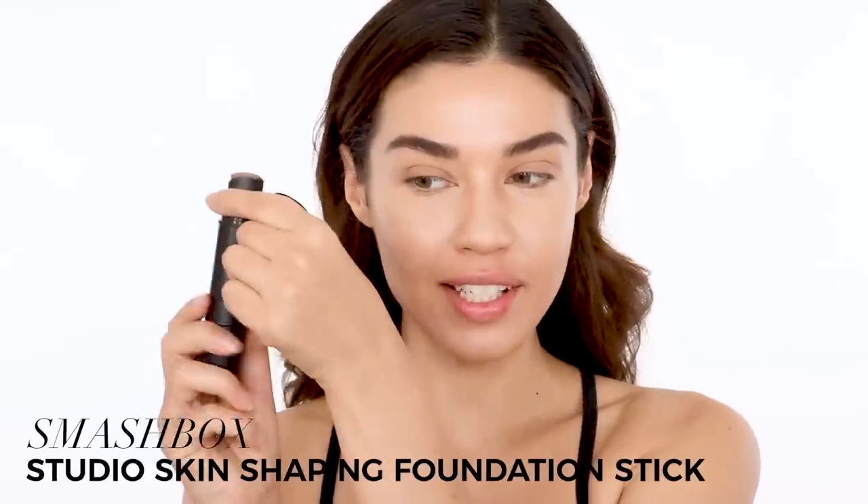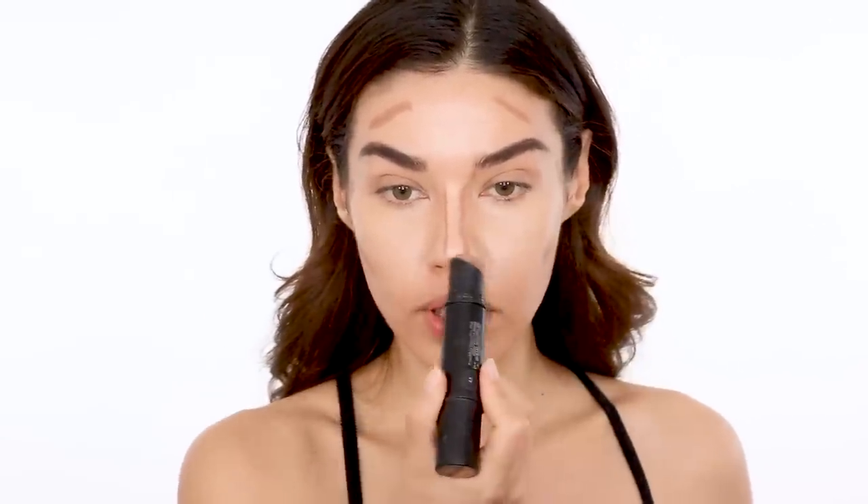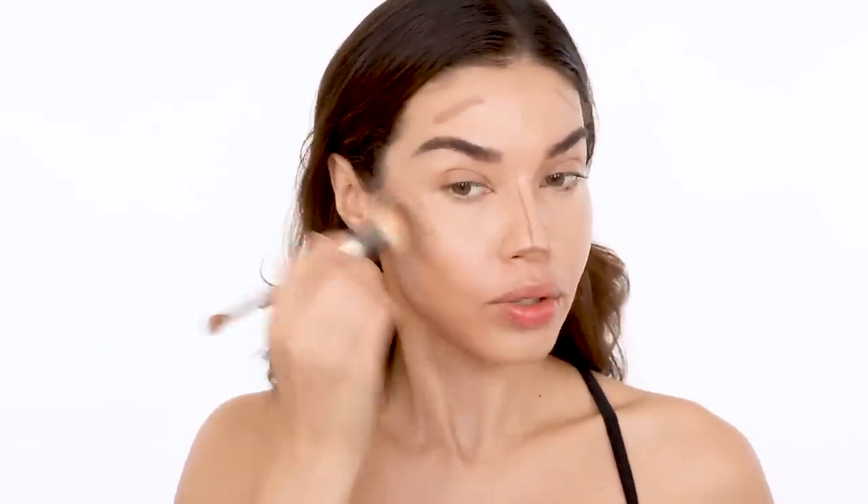I haven't done any powder yet. Before I do, I'm going to do just a very slight cream contour using the other side of my Smashbox foundation and contour stick. I just go straight from the tube onto my skin in all of the key areas. I personally love contouring my nose — you don't have to, but it's a personal preference. Then I go in with my It Cosmetics No. 7 Conceal Brush and blend it all out. A cream contour for a no makeup makeup look is so much more natural-looking than using a powder.